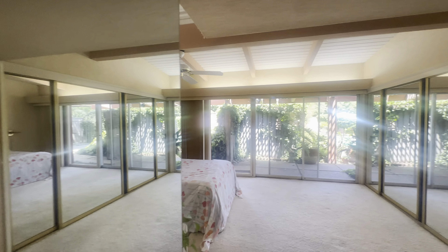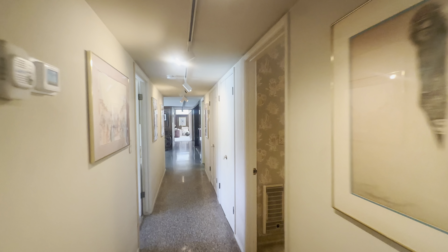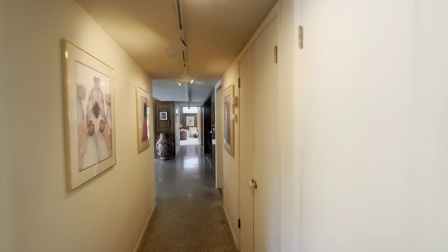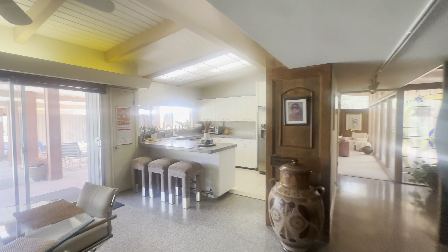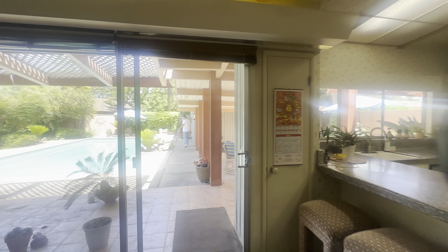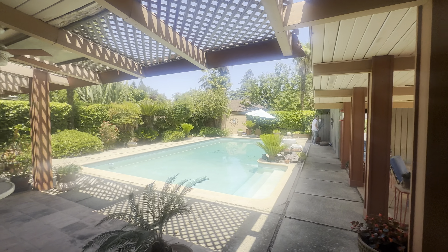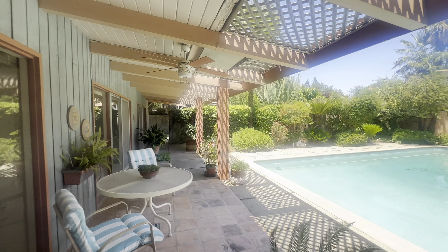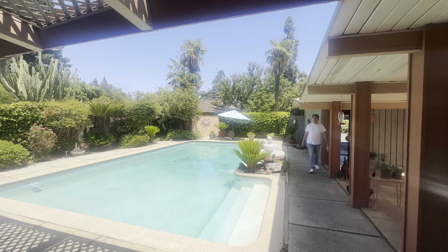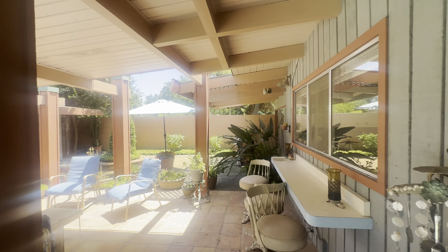There's access to the outdoors from that primary suite. We're going to go ahead and go to the backyard now, and we'll be done with our tour. Here we have the backyard pool area. Another patio area with a bar.